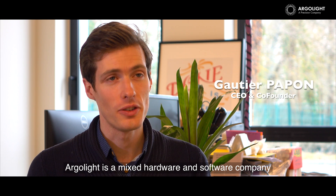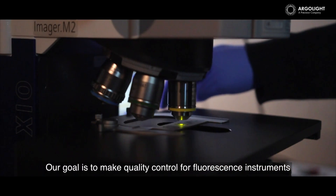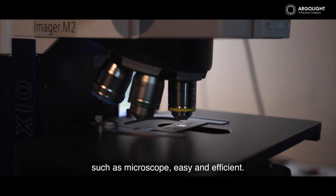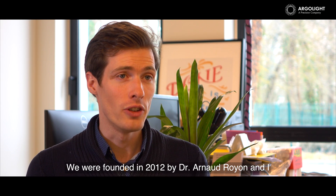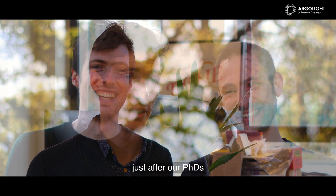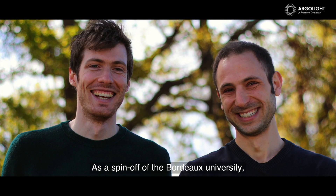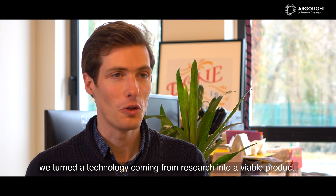ArgoLight is a mixed hardware and software company. Our goal is to make quality control for fluorescence instruments, such as microscopes, easy and efficient. We were founded in 2012 by Dr. Arnaud Royon and I, just after our PhDs, as a spin-off of Bordeaux University. We turned a technology coming from research into a viable product.